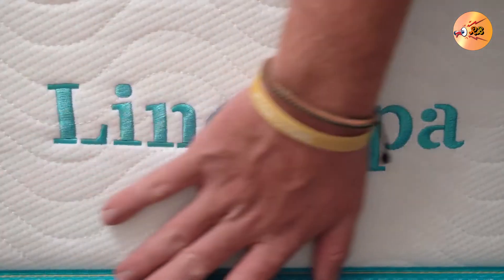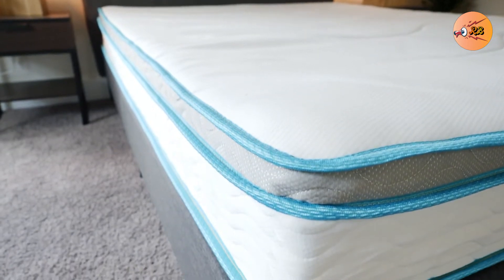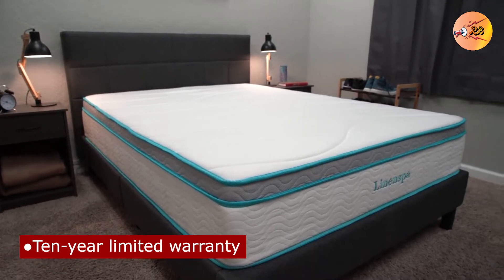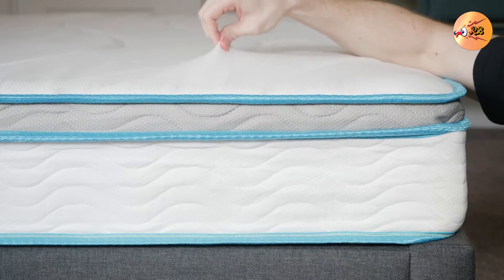Number 1: The Linen Spa Memory Foam Mattress. Aside from its soft-knit fabric mattress cover, it has a layer of very cozy memory foam. A 1.5-inch layer of foam underneath is geared towards keeping your body aligned properly.